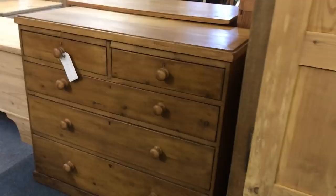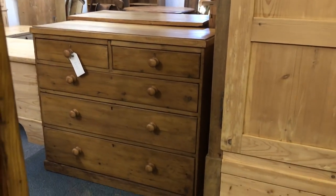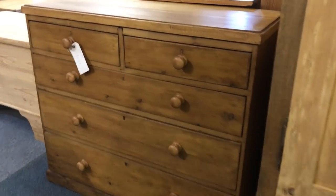And another English chest of drawers — probably late Victorian, early Edwardian again.